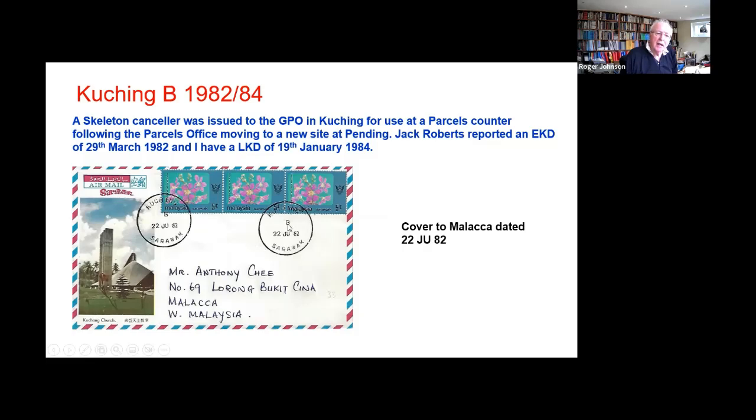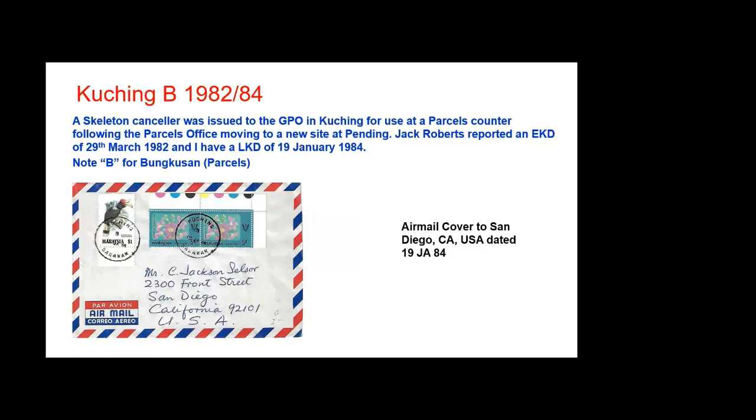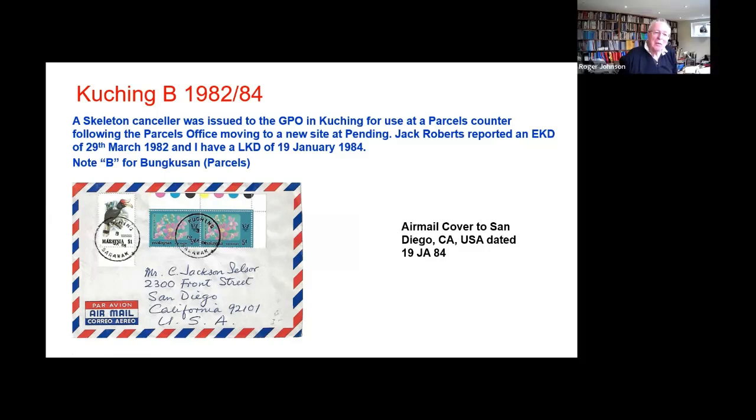It has this B which stands for bungkusan, which means parcel or parcels. Here's another example from several years later — this is January 84, a letter to Jack Selsa, certainly Chanky Tex's writing. That went on for some time. TPO 4 briefly at Sibu used a skeleton — I have a record that I have a cover dated 30th of January 1984.